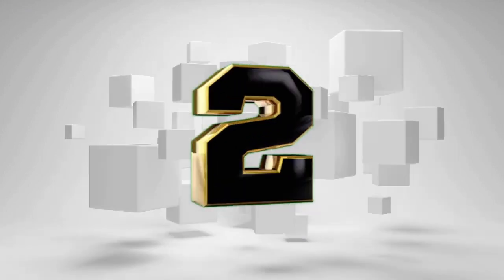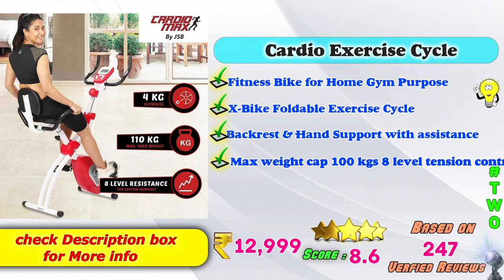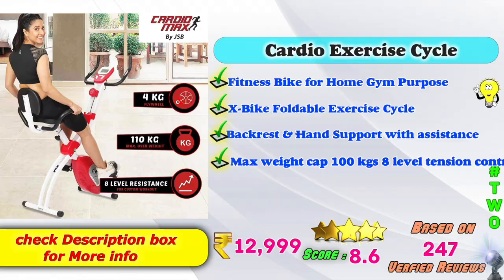Second place: Cardio Exercise Cycle Fitness Bike for Home Gym — X-Bike Foldable XSS Cycle with backrest and hand support assistance. Maximum capacity weight 100 kg, 8-level tension control. Amazon price: ₹12,999. 8.6 score ratings based on 247 verified reviews.